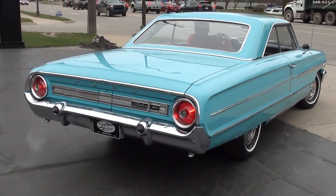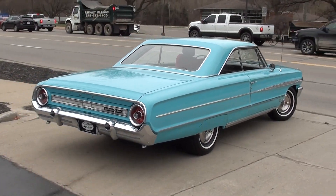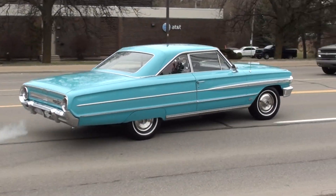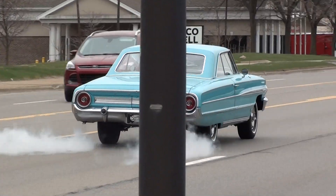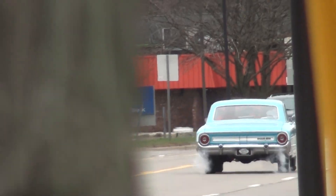That is a baby doll right there. Have a great day, guys!